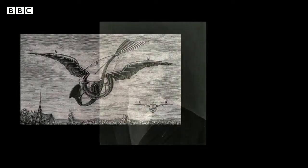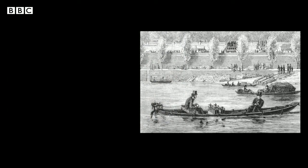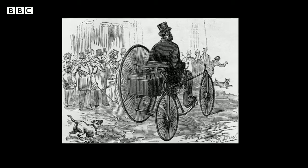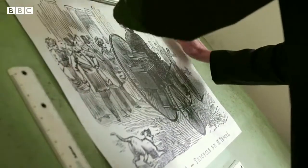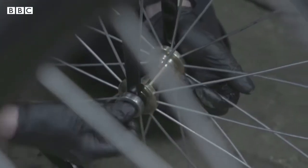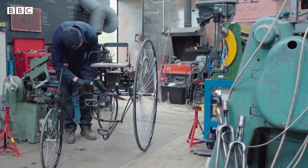Gustave Trouvé was France's very own Thomas Edison — a man who aspired to conquer the skies and the waves, but perhaps his greatest invention was his electric rechargeable bicycle, or car if you're feeling generous. This replica was commissioned to celebrate the 140th anniversary of the original and was put together in a workshop in North Yorkshire, showing just how innovative Monsieur Trouvé really was.